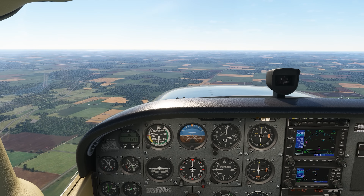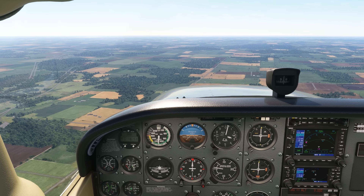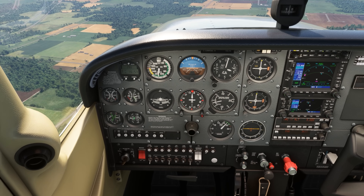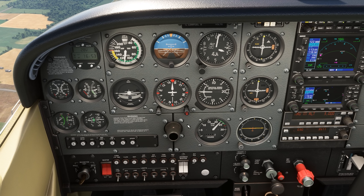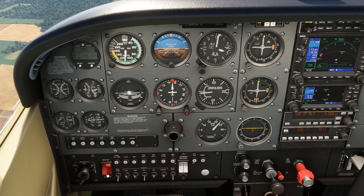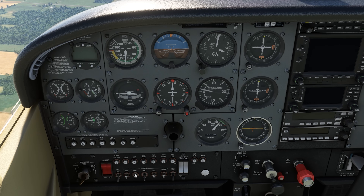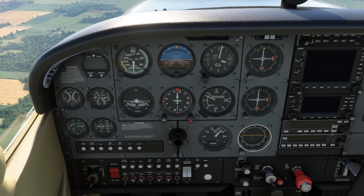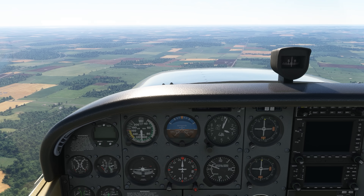All aircraft have different systems running off the electrical, so consult your POH for what will actually happen if you lose electric. But let's look at this Cessna 172. We'll cut the electrical power by turning off both the master battery and alternator. We've lost the lights. In the daytime this might not matter, but consider we won't have internal lights to see the panel or external lights to light up the runway and be seen by other aircraft at night.